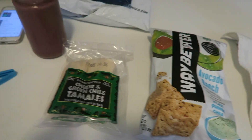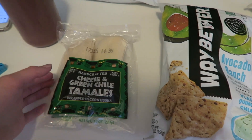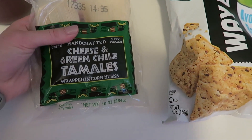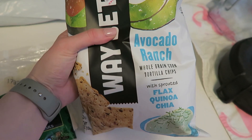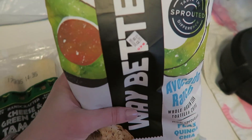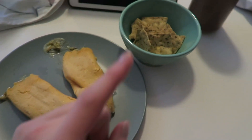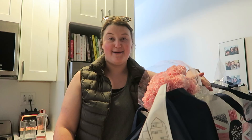Smoothie's done. I found these in the freezer so I think I'm just gonna heat these up — definitely not the healthiest and not my first choice, but it's what I have: cheese and green chili tamales from Trader Joe's. I also picked up these avocado ranch flavored tortilla chips with flax, quinoa, and chia at CVS. I'm gonna have a few of those — that's gonna be lunch. Definitely not the prettiest thing I've ever made but I'm excited to eat them.